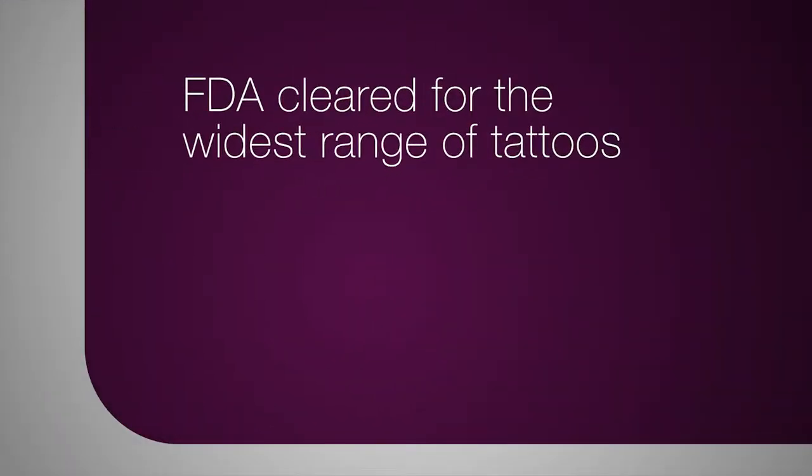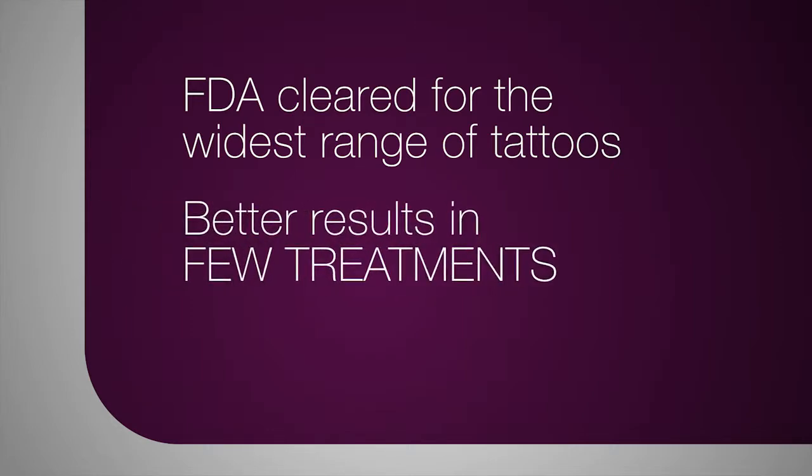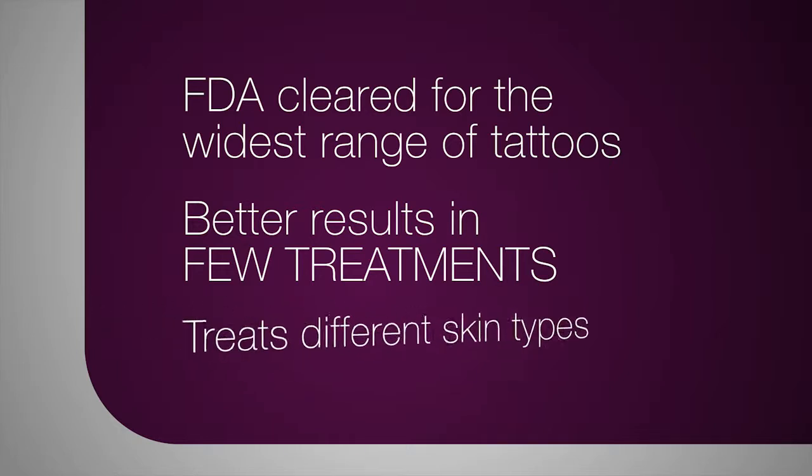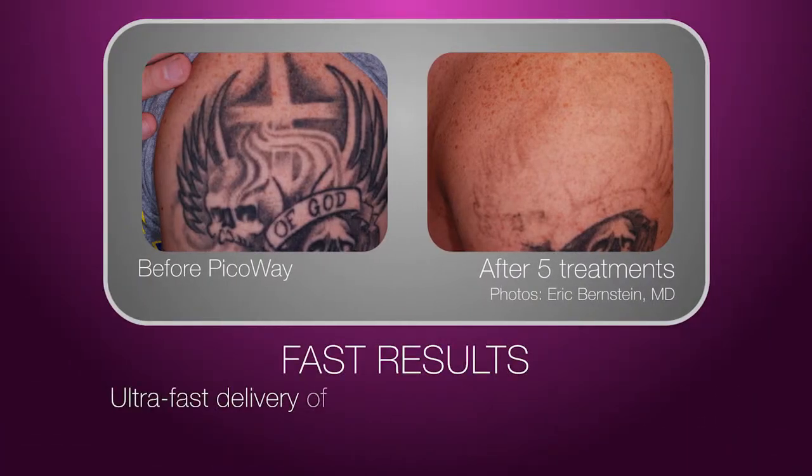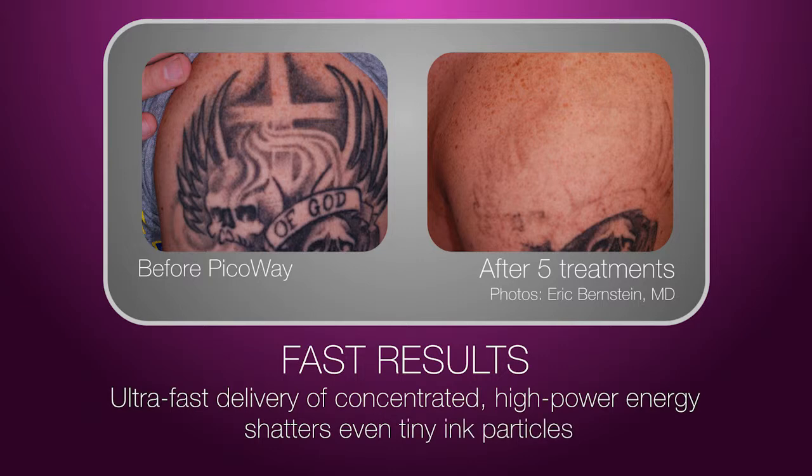FDA cleared for a wide range of tattoo types and ink colors, PicoWay offers better results in fewer treatments and can also treat different skin types. With its ultra-fast delivery of concentrated high-power energy, PicoWay will shatter even the tiny ink particles, making it easier for the body to clear the tattoo ink.